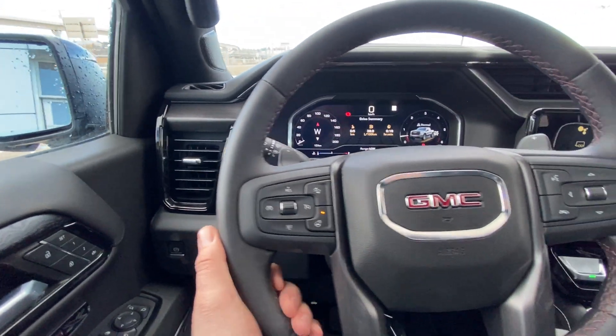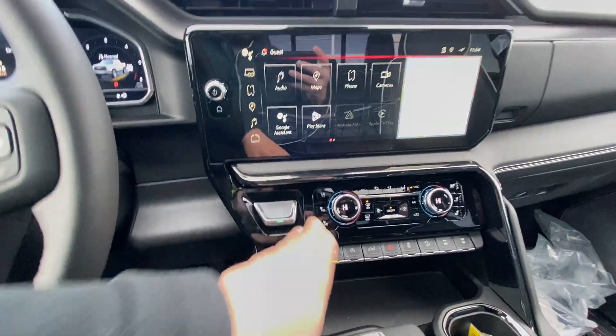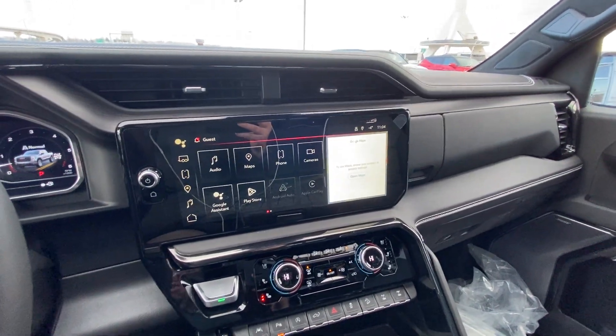Heads up display, leather wrap heated steering wheel, and a full digital gauge cluster. Push button ignition, and you can't miss the 13.4 inch large touchscreen using the Google operating system.